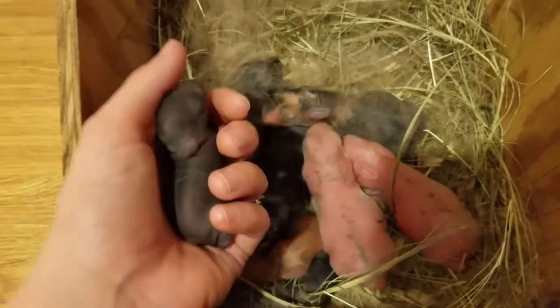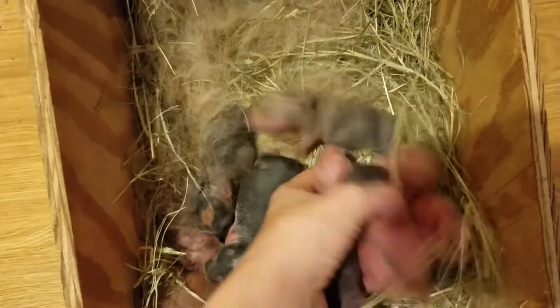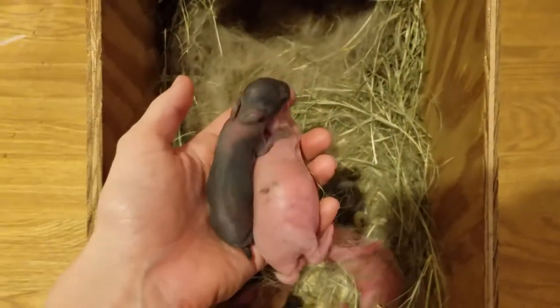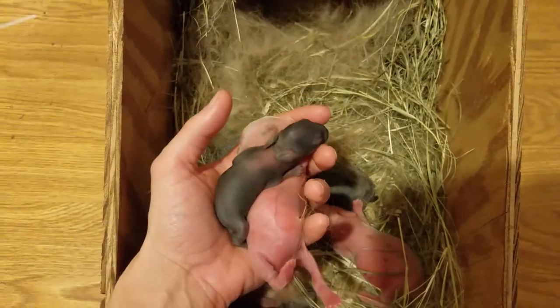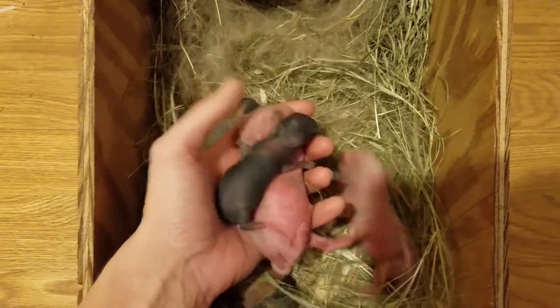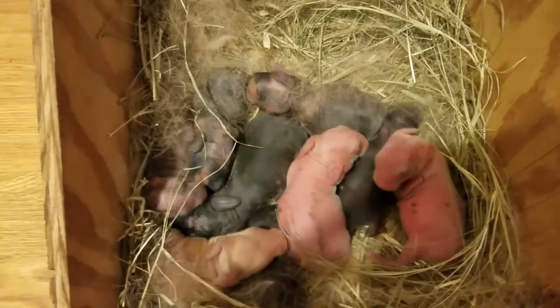Look at it compared to one of its siblings. Let's pick up this sibling. Look at the difference in them — it looks like it's a newborn and then a big one. So that's definitely a runt. But it's being fed, so that's good news.